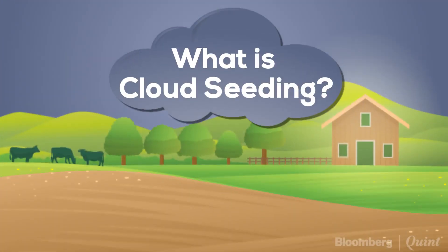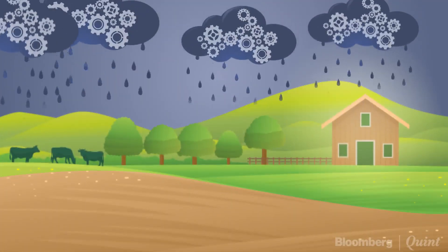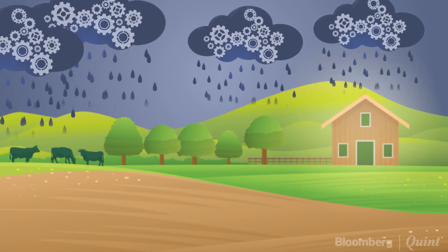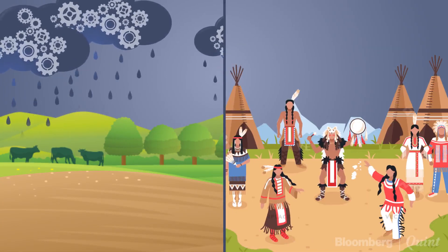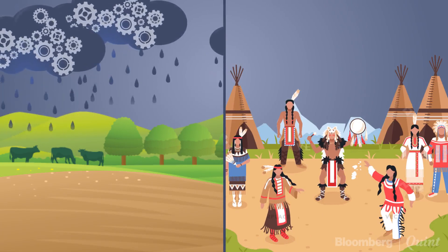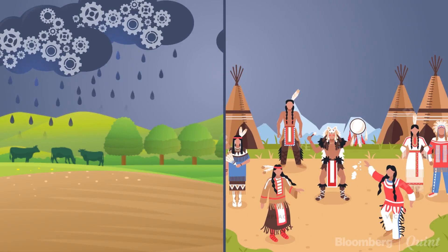But what is cloud seeding? It is an artificial weather enhancement technique used to stimulate rainfall. Unlike the rain dance that many tribes across the world perform to please the rain gods, cloud seeding is a scientifically proven method. In short, cloud seeding is a booster shot of sorts given to clouds to produce rain.